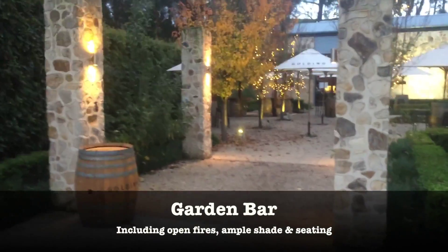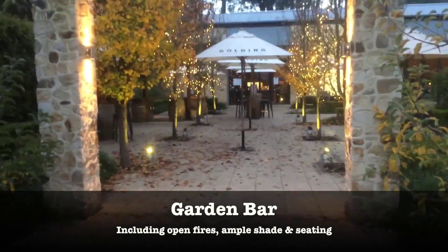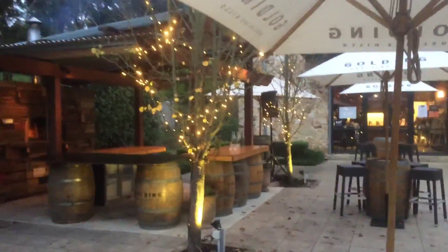At the conclusion of the ceremony, your guests can come through here and they've got a little place to gather. They can have some drinks outside and enjoy themselves, and this is the cellar door as well directly in front of us.